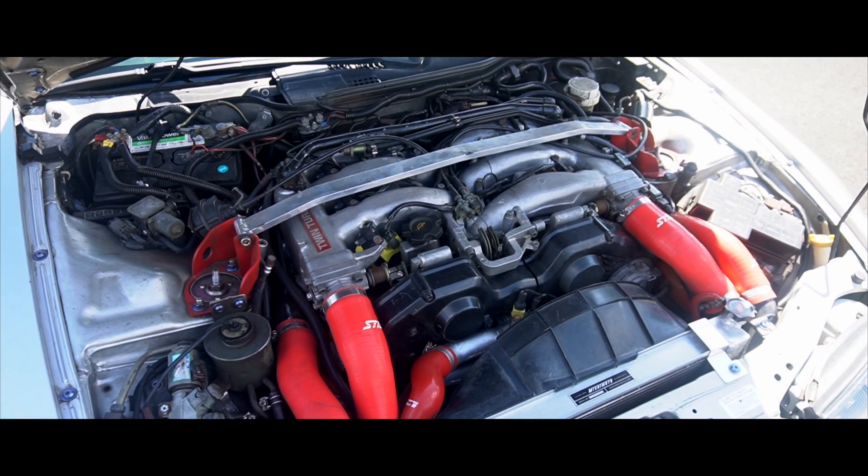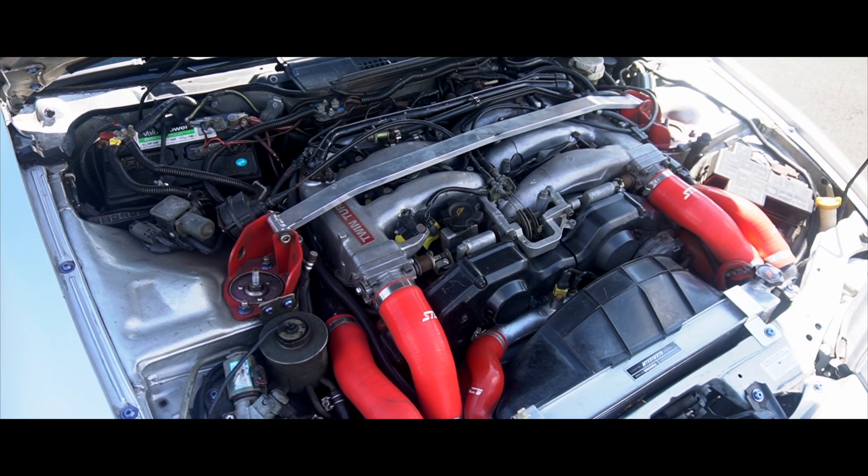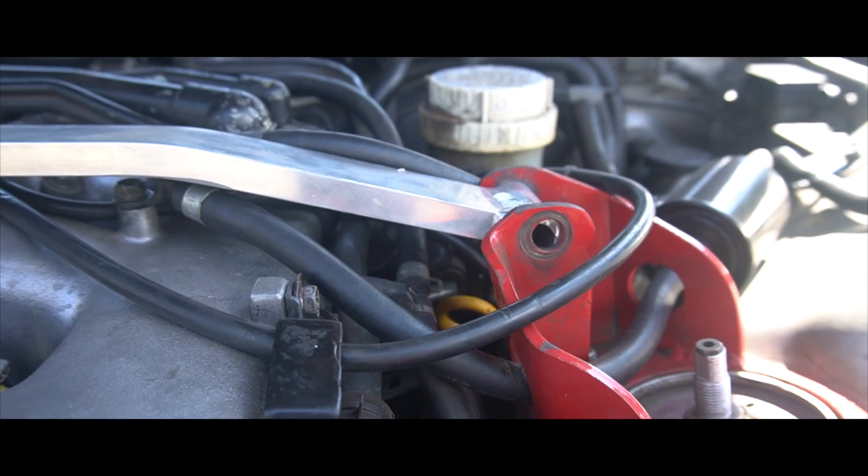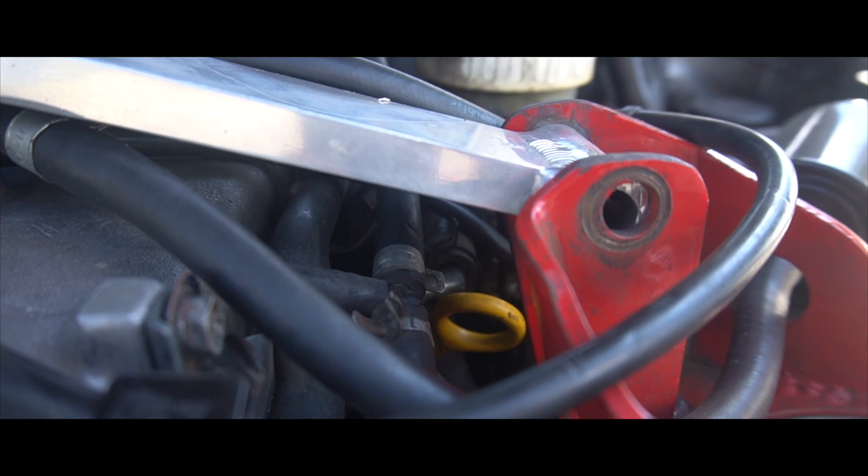One thing you guys should know is that when you look at this car from the engine perspective, it's cramped — it's super cramped and hard to work on. You literally can't even stick your finger in. Just to get the dipstick, you have to go under the strut tower brace. That's kind of a pain, but you gotta know what you gotta do.